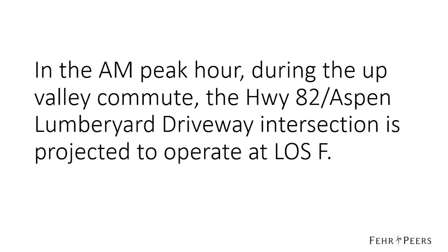However, during the AM peak hour, during the up valley commute, the Highway 82 Aspen-Lumberyard driveway intersection is projected to operate at level of service F. This is what we found in the Transportation Impact Analysis, or TIA.